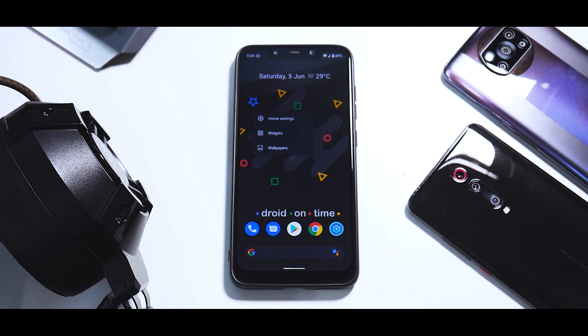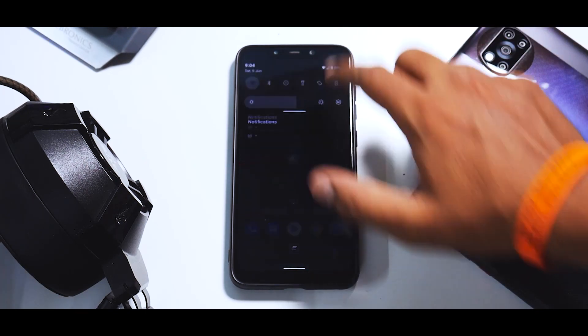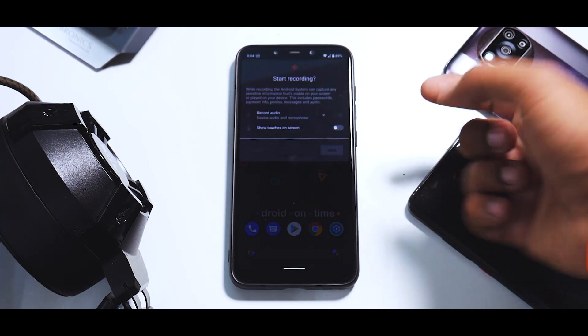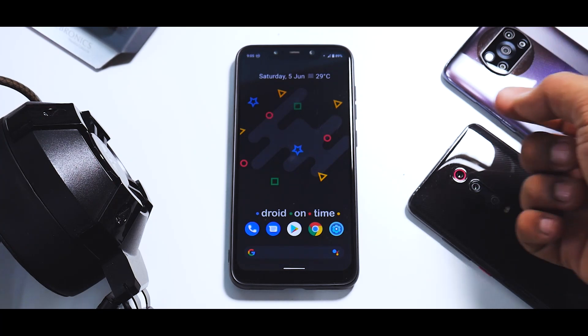Let's quickly have a look at the screen recorder. It does allow you to use microphone and device audio. If you click on Start...